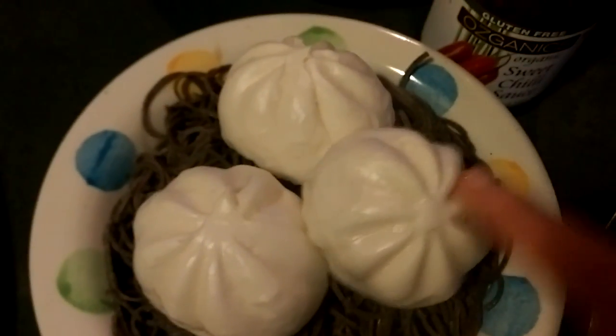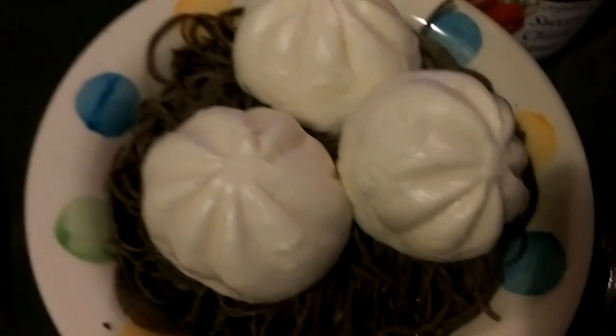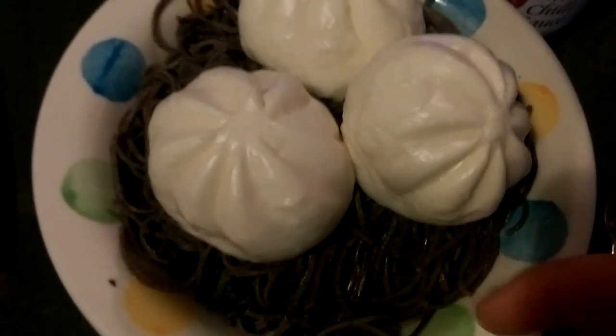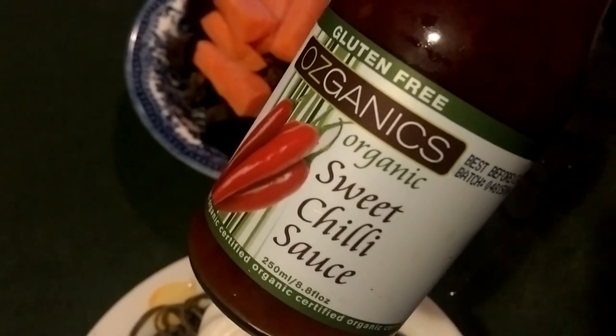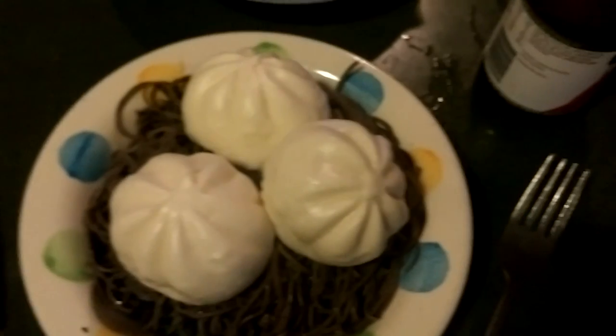I've got the mini buns — I keep calling them dumplings, probably because I've made dumplings like this before. And this is black bean spaghetti, and underneath there is kale. I might have some chili sauce with it as well — this is my favorite sweet chili sauce. And I feel like carrots and some roast beetroot as well, so it's a strange combination but it's what I feel like eating.